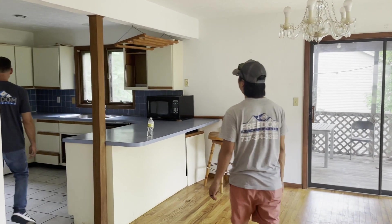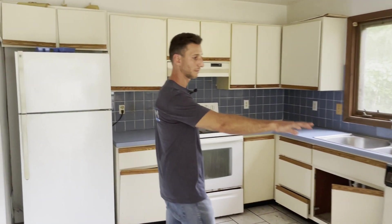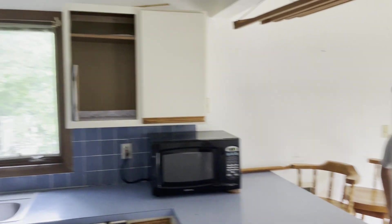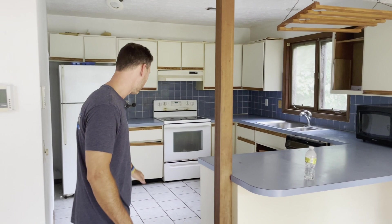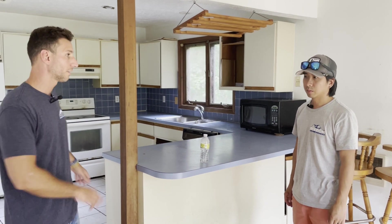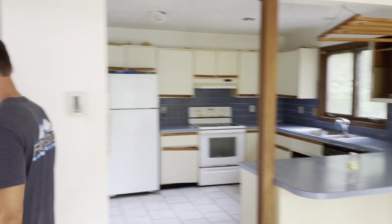The kitchen is decent. The layout will probably remain pretty much the same. We'll leave the peninsula with the overhang for a couple of stools and keep a table over there. The idea is to run hardwood straight through — remove the tile and go all wood through the kitchen area and beyond.